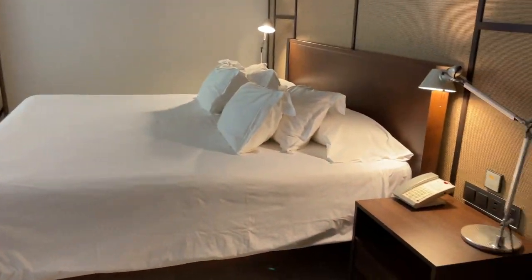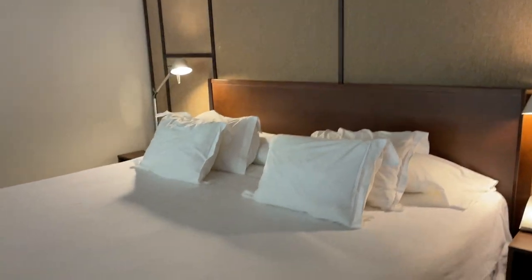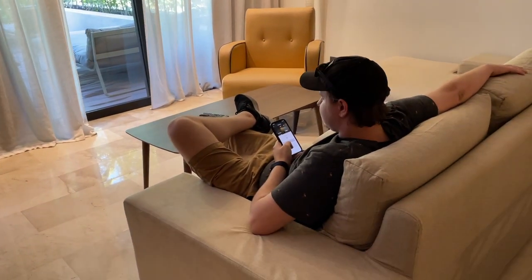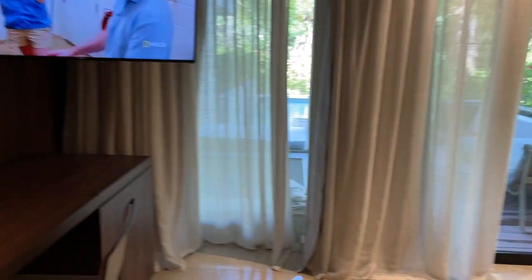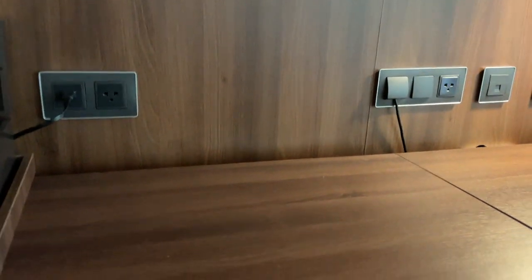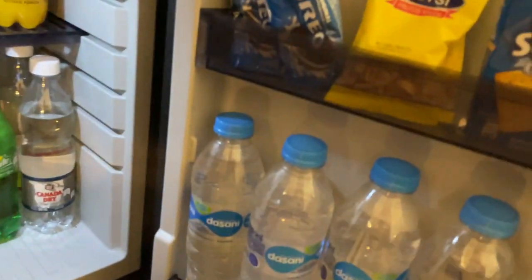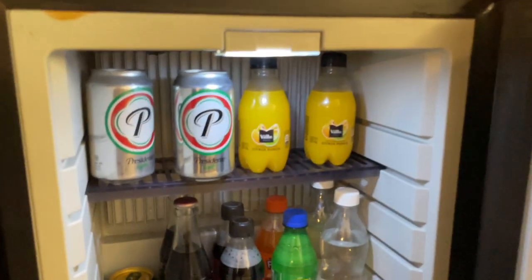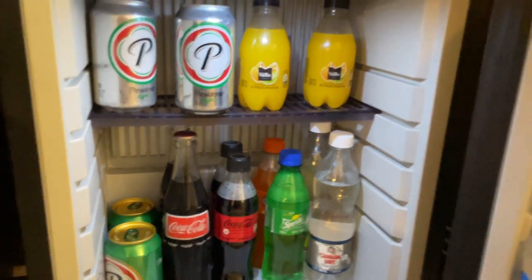Then come around here we have the nice king size bed with lights on either side — super spacious. There's a full-length mirror here, then we have a full sectional lounge station. We've got some drinks up top. This is all-inclusive so all of that is included. We've got storage down here and a fully stocked mini bar.